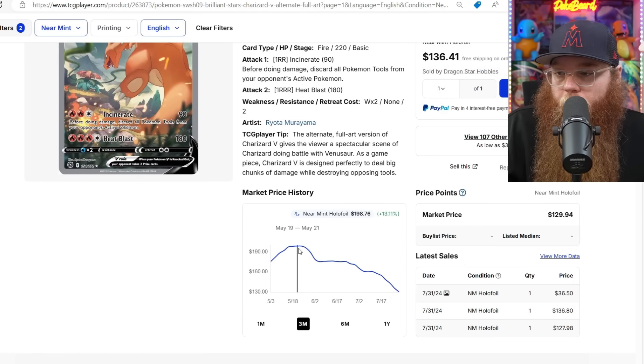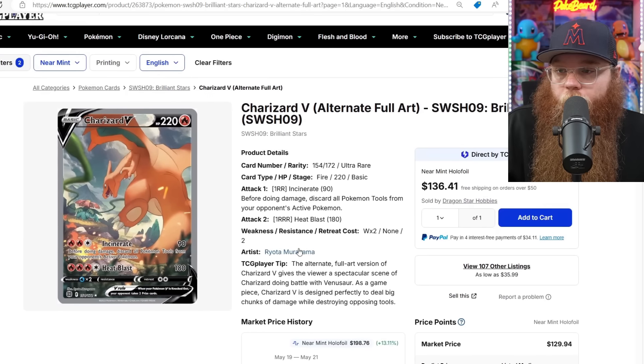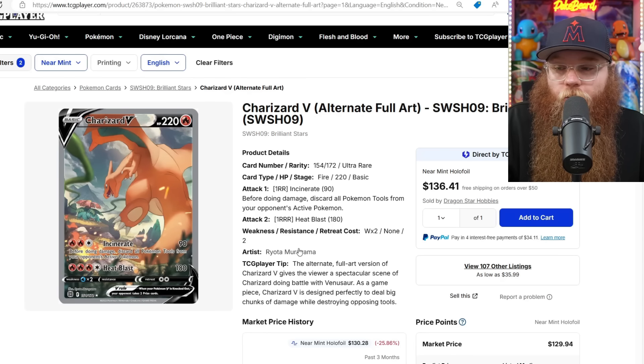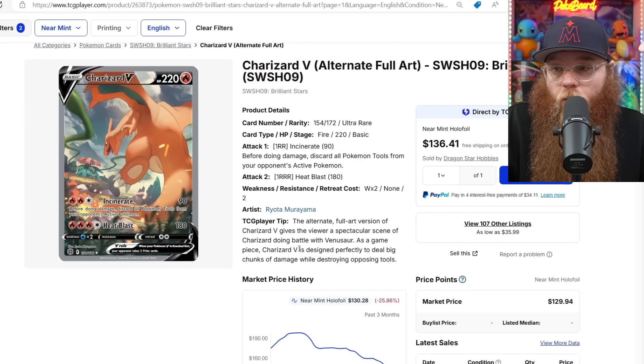The Charizard V is also dropping a ton — was almost $200. This is still one of my favorite Sword and Shield alternate arts. I think it's the most slept-on Sword and Shield alternate art card. We're literally getting Charizard fighting a Venusaur mid-battle — it's like a versus card, which is way cooler. The only reason this card is not $300 is just because of the big Charizard hate. A lot of these big PokéTubers make you feel like you've got to hate Charizard — but you don't. I love Charizard. I've been chasing Charizard cards my whole life.